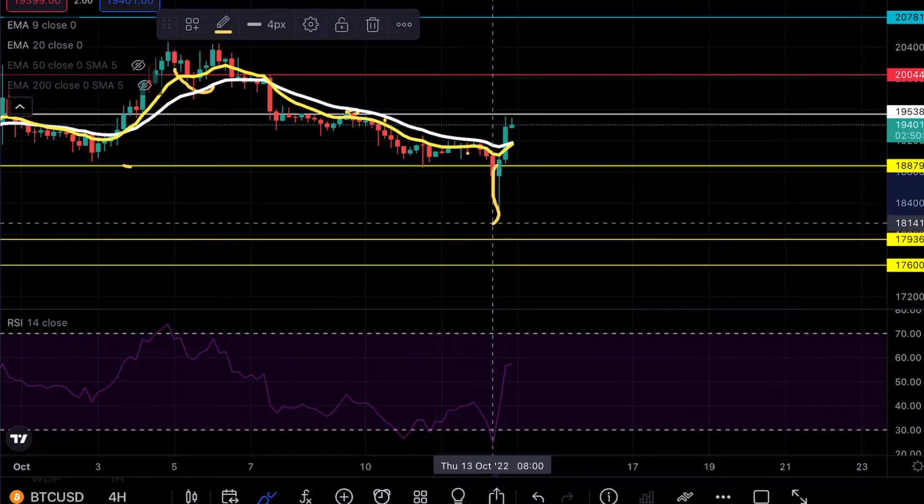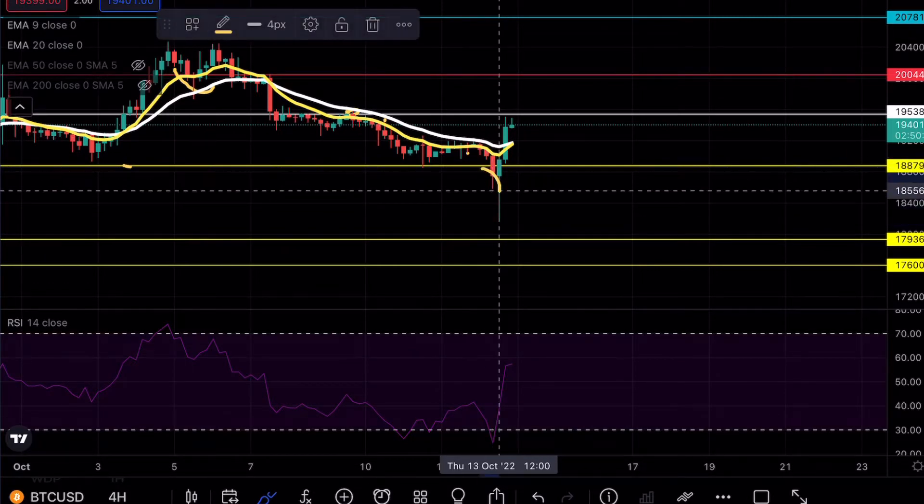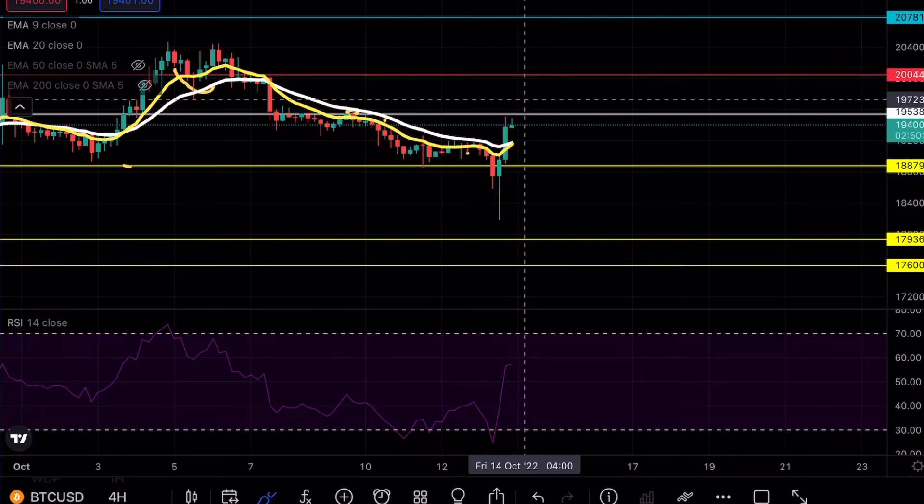This candlestick right here was the liquidation candle for a lot of people, because you can see that this was a short squeeze. As soon as we hit, we were immediately bought right back up on the hourly, causing a lot of manipulation and causing a lot of stops to be hit. Now we are resisting at 19.5.